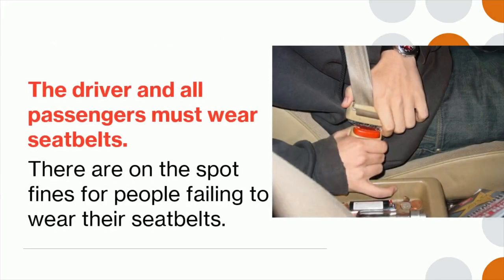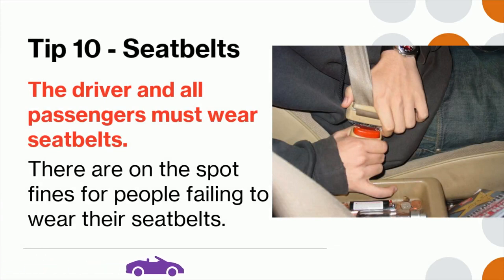Tip 10: The driver and all passengers must wear seat belts. There are on-the-spot fines for people failing to wear their seat belts.